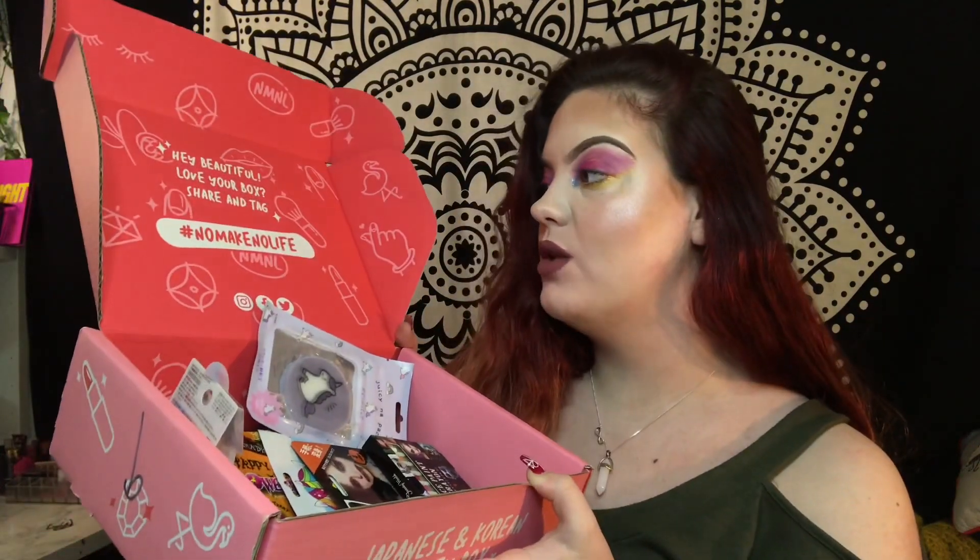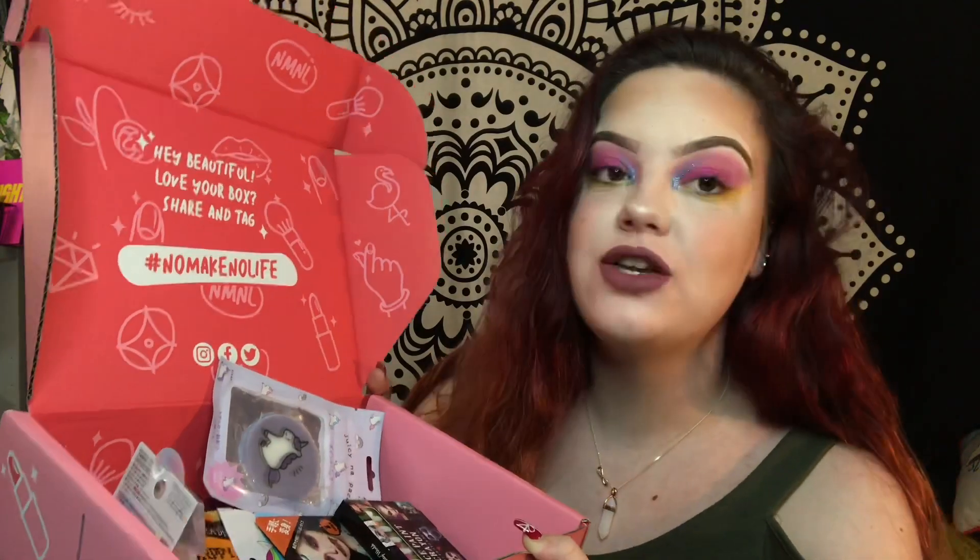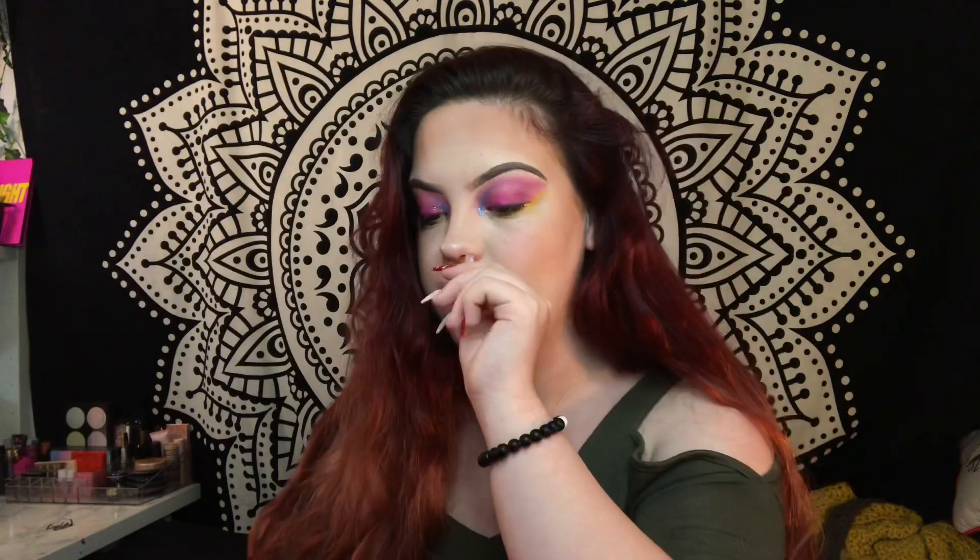This is a subscription box that was sent to me. It's like Japanese beauty and it also says on the side that it contains Japanese candies, but when I looked in it earlier it didn't, so I don't know. This is what it looks like on the inside - it says 'Hey beautiful, love your box, share and tag hashtag No Make No Life.'